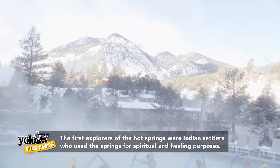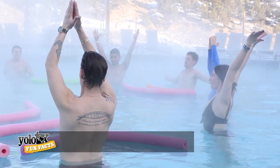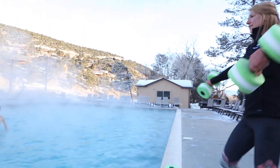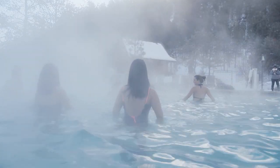For all guests, they offer fitness classes every day. You can come in and do a water yoga class, aerobics, or even an aqua bike class — they put aqua bikes right in the water.